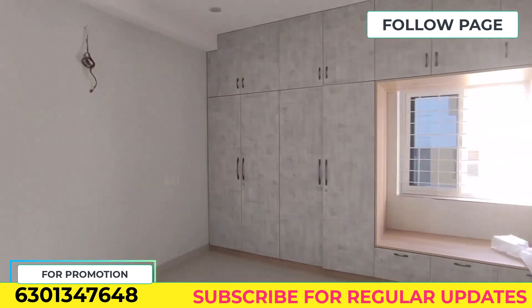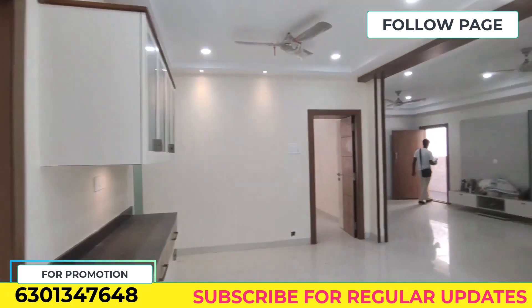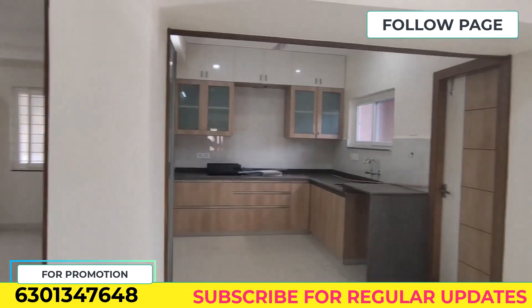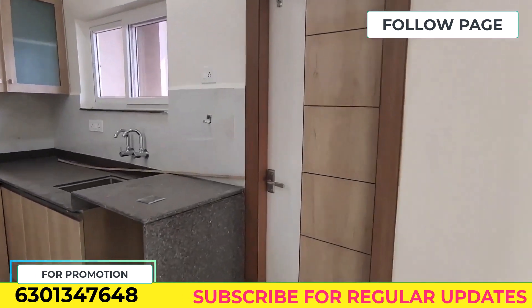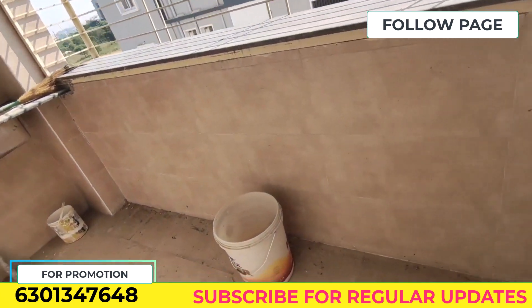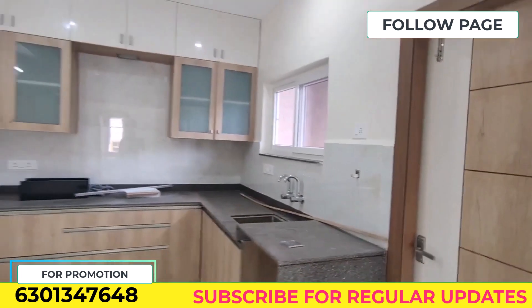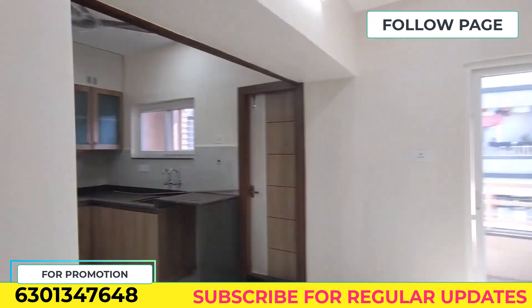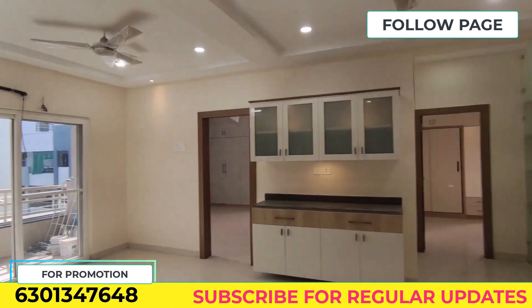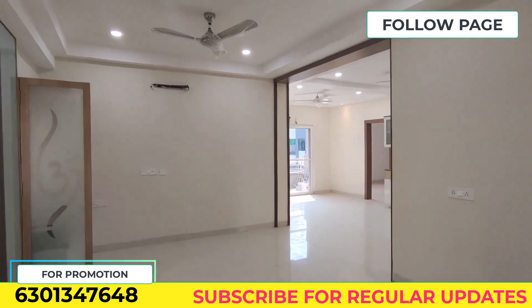Please like and subscribe to our channel. We will also cover the kitchen and kitchen equipment, as well as the surrounding location. The local community is very good. Thank you so much for supporting us.